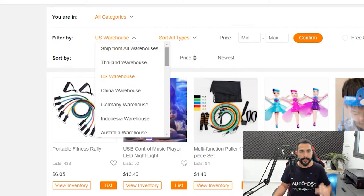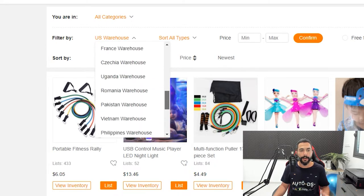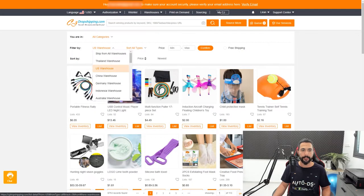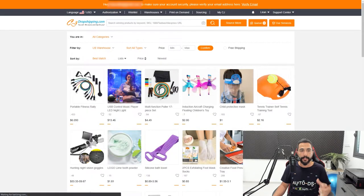They also have warehouses in Thailand, China, Germany, Indonesia, Australia, Japan, Canada, and more. As time passes, more and more warehouses are being added to this list. CJ Dropshipping wants to be one of the biggest suppliers available all around the world — a worldwide supplier that's available everywhere. In our case, we can search for any product available in the US warehouse.